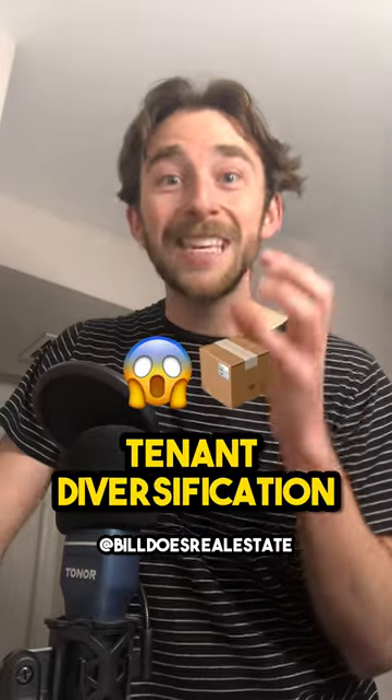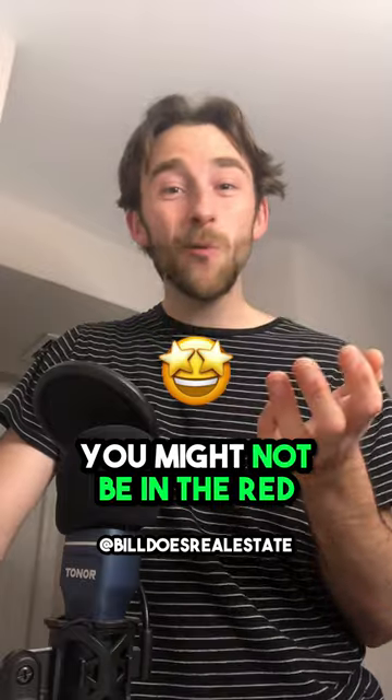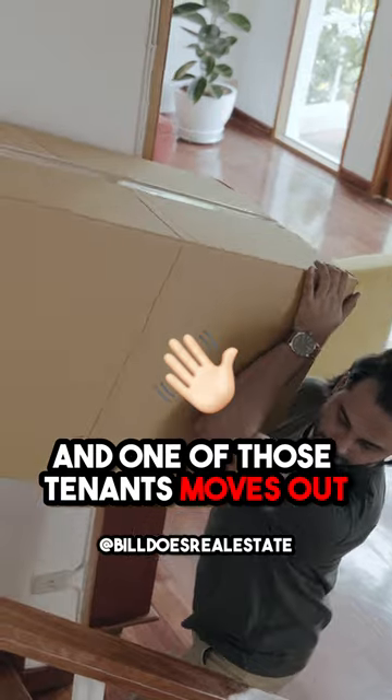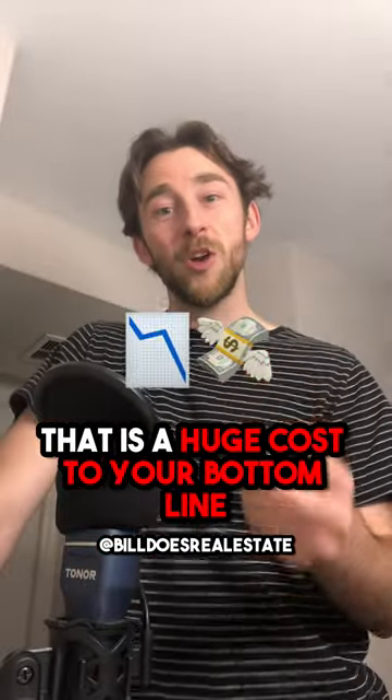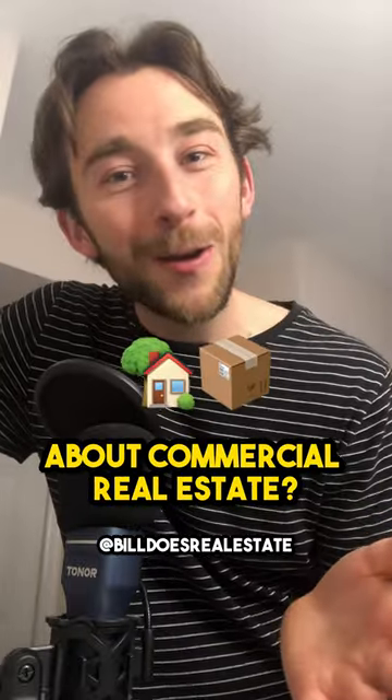And what this allows is tenant diversification. So if you have only one unit vacant, you might not be in the red. However, if you have a two-unit apartment building and one of those tenants moves out, that is a huge cost to your bottom line, and you are definitely in the red. Have I changed your mind yet about commercial real estate?